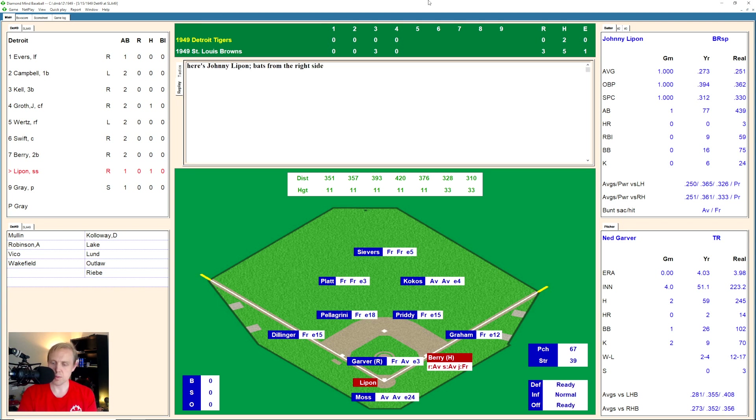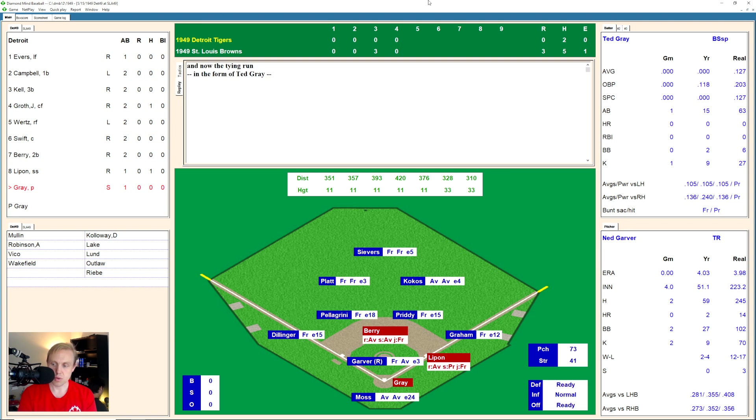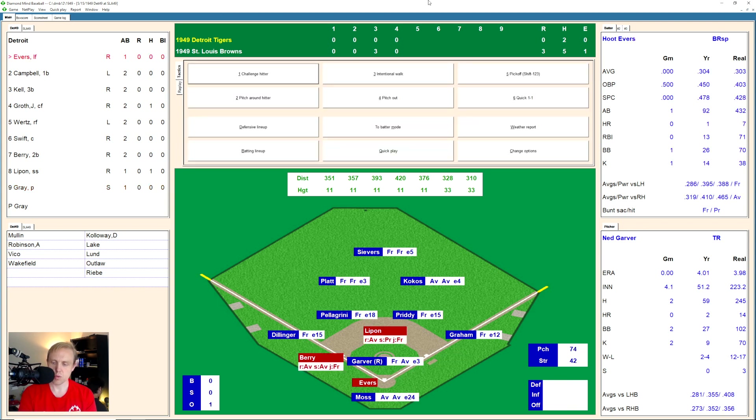That'll bring up Johnny Lipon. There's a ball in there to Lipon, 1 and 0. Ball 2. We can see that Berry was trying to run. 2 and 0 count now. 3 and 0 as Lipon takes another. There's a sinker he takes for a strike, 3 and 1. That's fouled back, full count now on Lipon. That's just outside — ball four. Garver having some problems here, struck out two and walked two. And that'll bring up Ted Gray, the pitcher. And he bunts that one beautifully over to Garver, who throws over to Pretty covering first base. The only play he had.